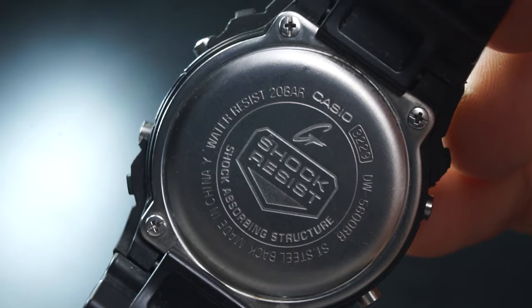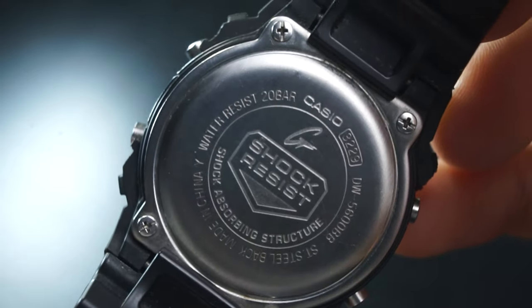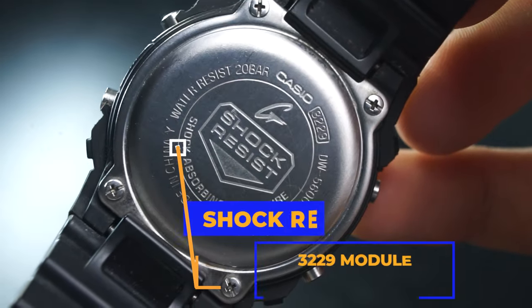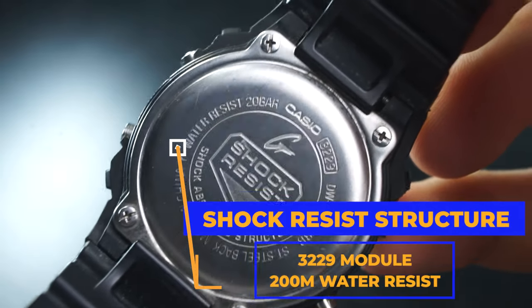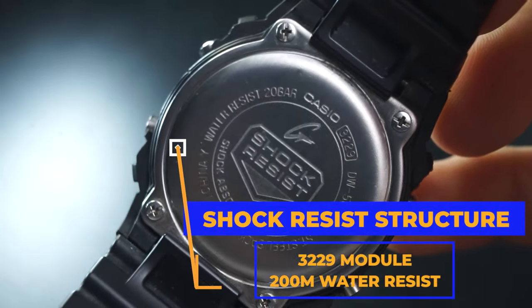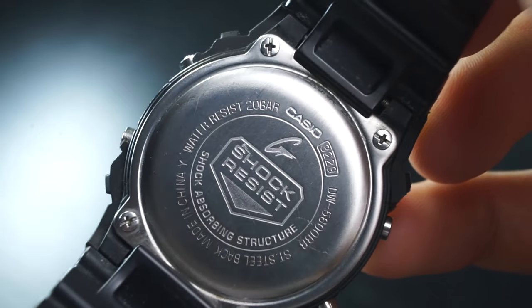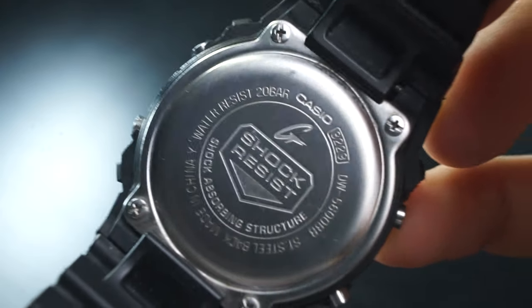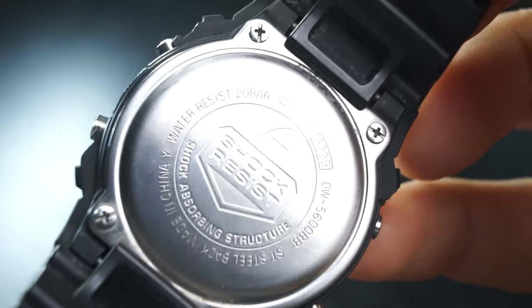Starting with the case back: you've got the signature G-Shock four-screw circular case back, making battery changes very easy. You've got the shock resist badge because obviously it's a G-Shock — that's why you bought it. Wrapped around the badge is the actual watch information. You can see it has the 3229 module, though newer iterations will have updated modules. This watch uses the CR2016 battery, which is easy to find, so swapping it yourself shouldn't be a problem.